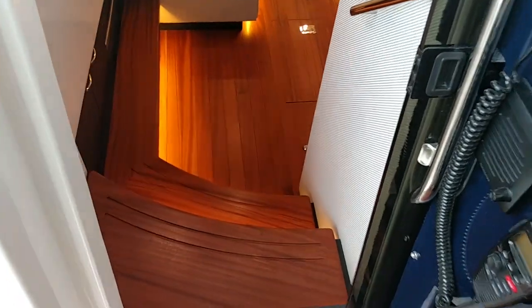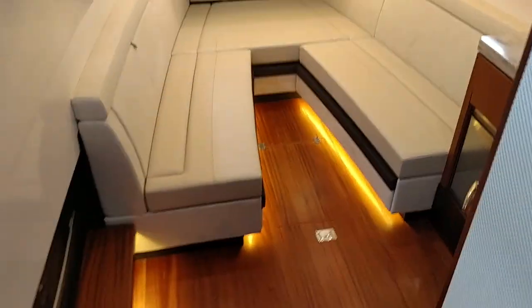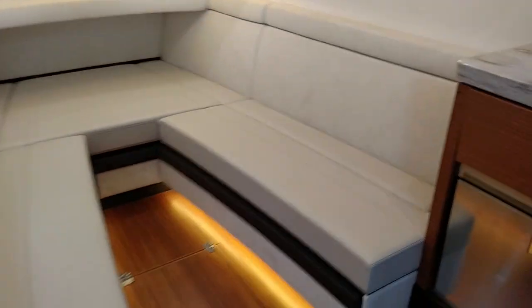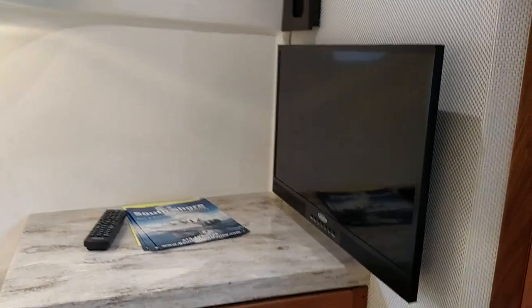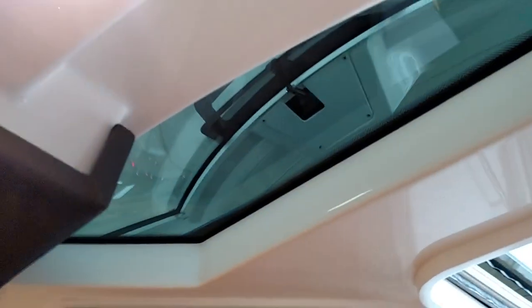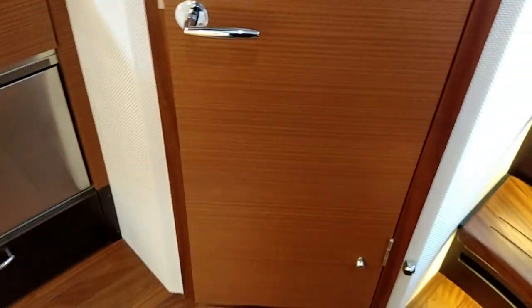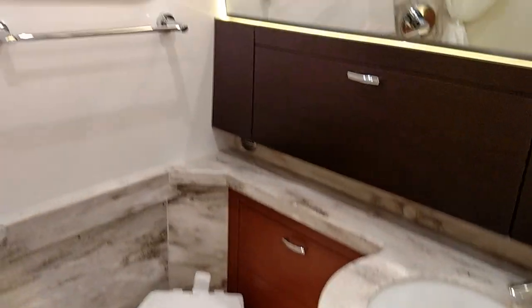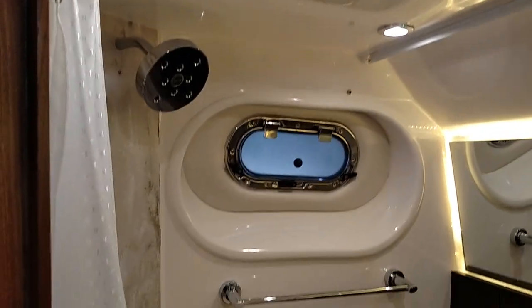Moving down into the cabin there's just two small steps and very good lighting. You have a convertible berth for two to sleep with storage underneath. There's another stainless cooler that pulls out, a flat screen TV, a nice skylight, and I'm about six foot with about six inches to go so there's really good headroom. Moving into the head we have great lighting, high quality porcelain bowl with vacuum flush, mirror, shower curtain, and a shower head designated separately.